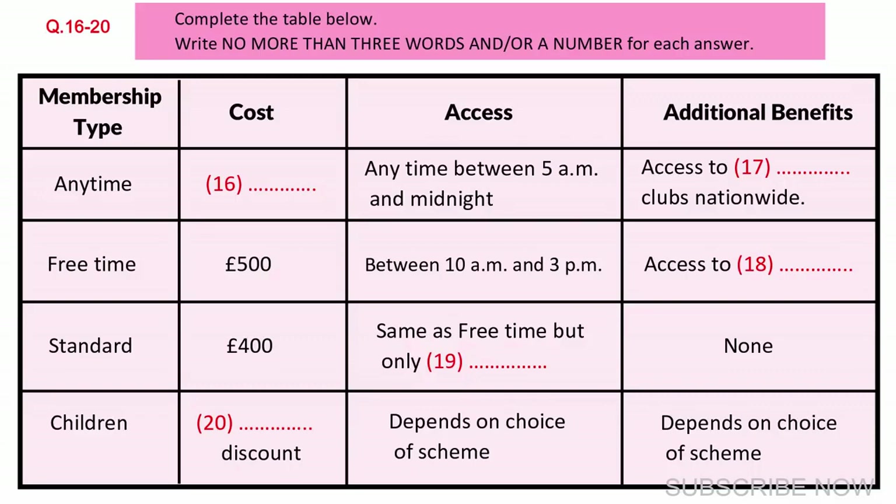The Free Time membership is an off-peak membership. This entitles you to use of the facilities between 10am in the morning and 3pm in the afternoon. Also, you can use the facilities at any time at weekends. This costs £500. Note that you will still have access to a personal trainer under this membership scheme. Finally, a standard membership costs £400, and is a weekday membership, especially suitable for retired people who can come during the week.